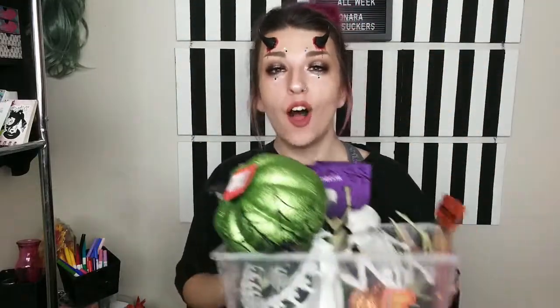Hey, what's up spooky fam! Today we have a Halloween haul. I've been collecting quite a bit of things from Goodwill, Dollarama — we have Dollarama in Canada, I don't think you guys have that in the States — also Dollar Tree, which we do have in Canada and you guys have in the States. I've been collecting all of this since last month. There's a lot of bones and skeletons and that's what I'm very excited to show you, so let's get right into the haul!